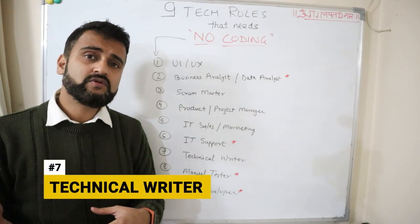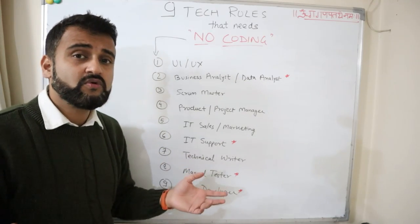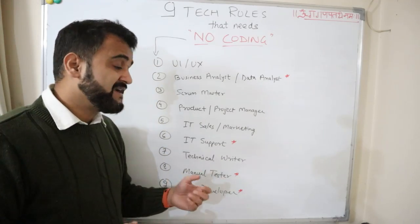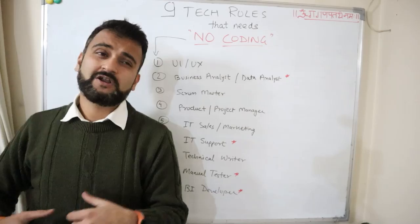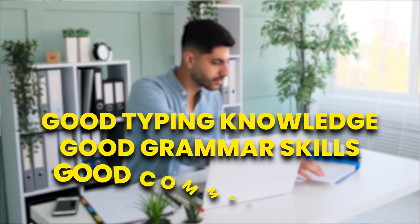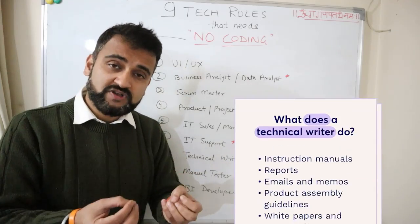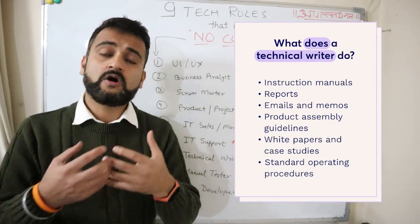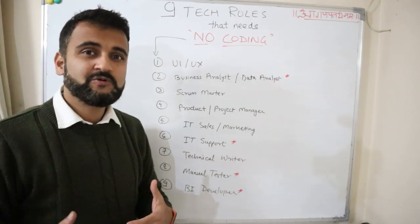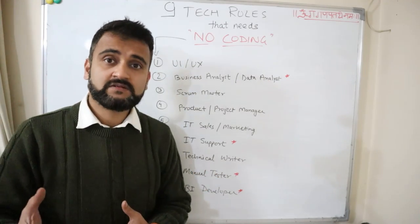The seventh role is technical writer, which is not very widely known but is a very good role. If you are good at communication and writing skills, you could end up writing a lot of documentation for technical and product companies. Technical writers need good typing knowledge, grammar skills, and communication to write user guide materials, blogs, and white papers. If you are someone who is a writer from the heart and loves to communicate, technical writer could be the role for you.